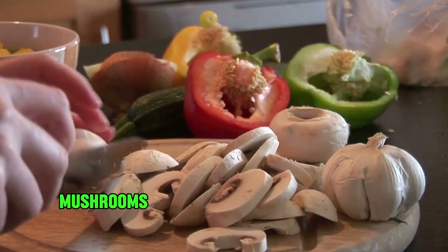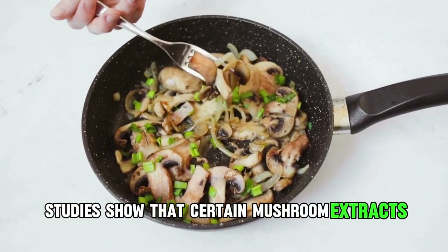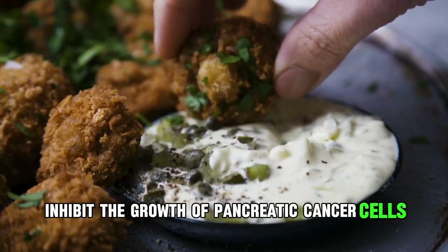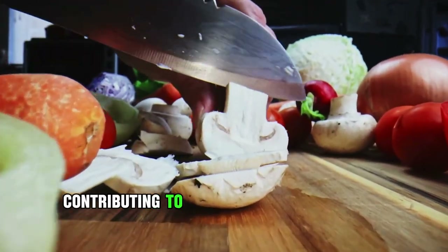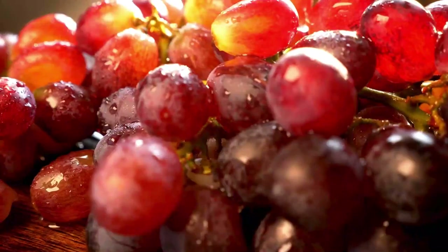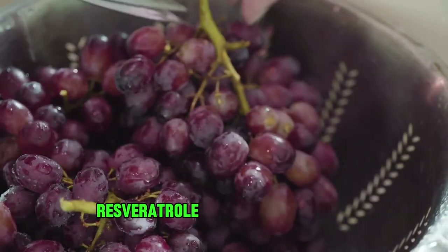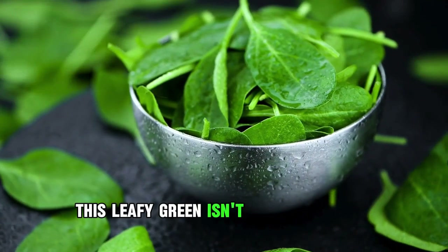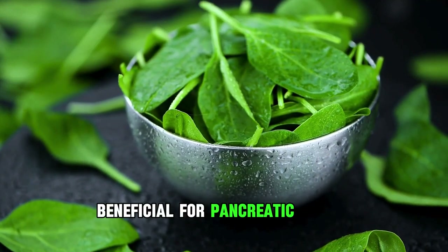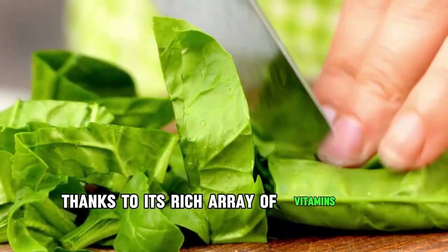Second: Mushroom. Mushrooms bring a unique flavor to the table, but their benefits extend beyond taste. Studies show that certain mushroom extracts inhibit the growth of pancreatic cancer cells. Additionally, mushrooms are a good source of fiber, selenium, potassium, and vitamin D2, contributing to overall pancreatic well-being. Third: Red Grapes. Beyond being a delicious snack, red grapes are packed with resveratrol, a powerful antioxidant known to reduce the risk of pancreatic cancer, making them a delightful addition to your pancreas-friendly menu. Fourth: Spinach. This leafy green is a powerhouse of nutrients beneficial for pancreatic health. Regular consumption of spinach has been linked to the prevention of pancreatic cancer, thanks to its rich array of vitamins and minerals.